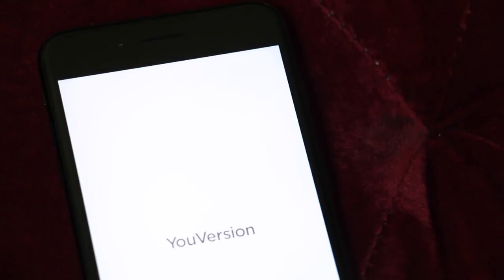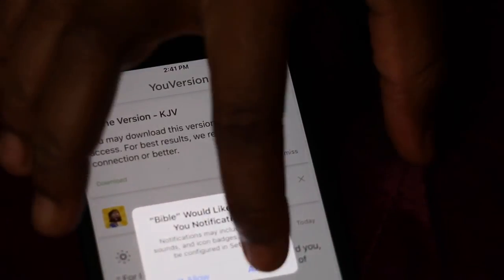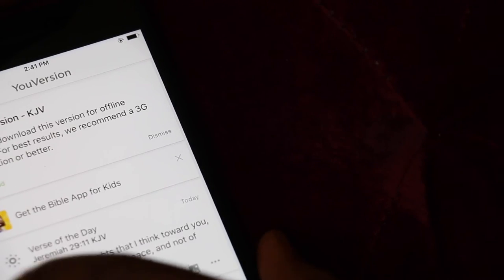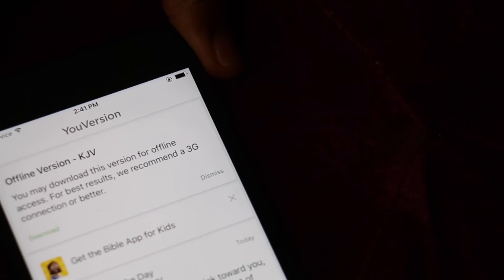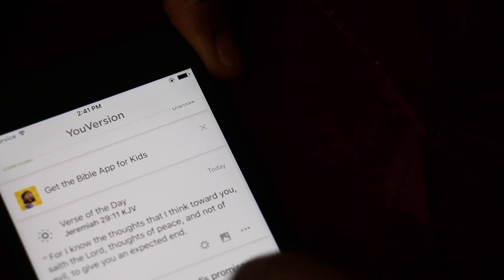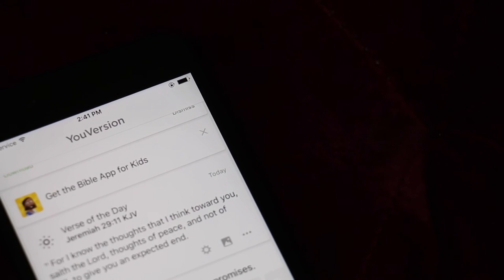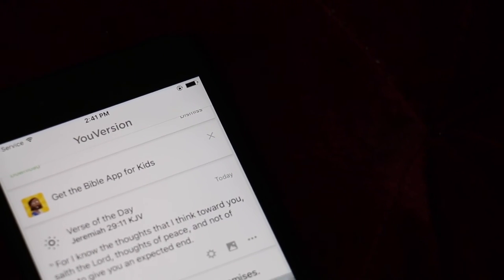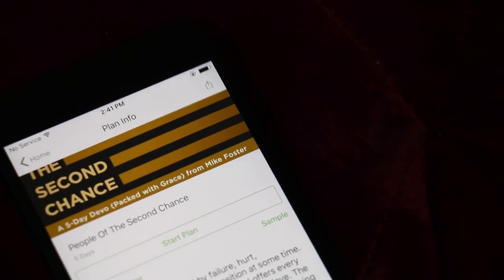The next app I have is my Bible app. It helps me stay up to date with reading the Bible — there's a verse of the day, like Jeremiah 29:11, and you can read it. If you're a believer in Christ it'll help you look for different things you need. For instance, it says 'Discover thankfulness and God's promises.' You can choose a reading plan like 'People of the Second Chance' and start a five-day plan.